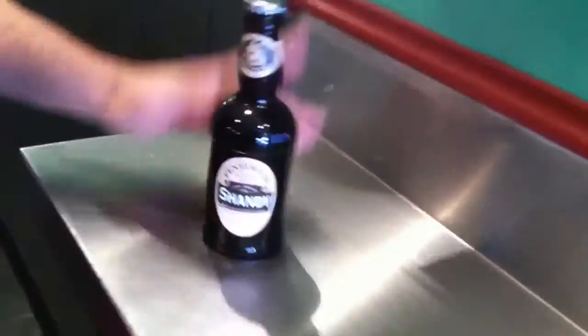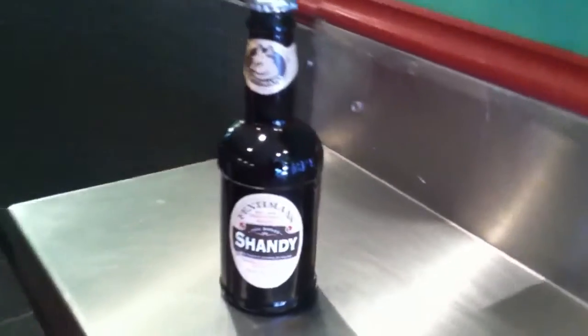Come down to Hot Diggity, 630 South Street, and check out our Fentamin Shandy Soda. Make sure to follow us on Twitter at TheHotDiggity, like us on Facebook at Facebook.com/TheHotDiggity, and like and subscribe to our YouTube page. Thanks a lot.